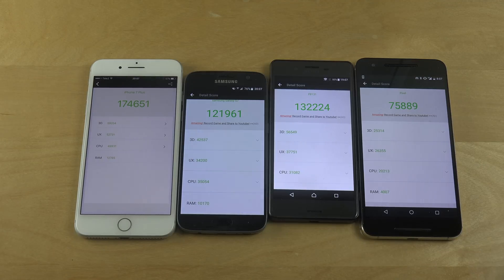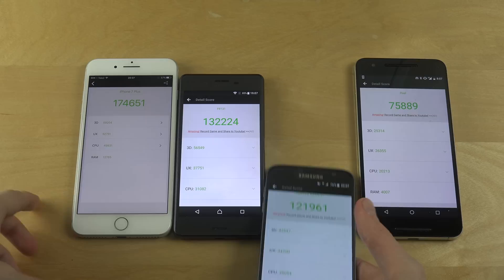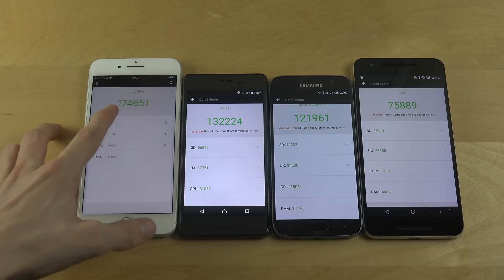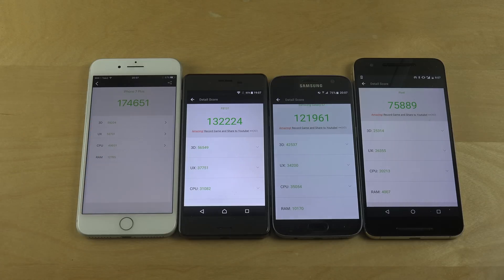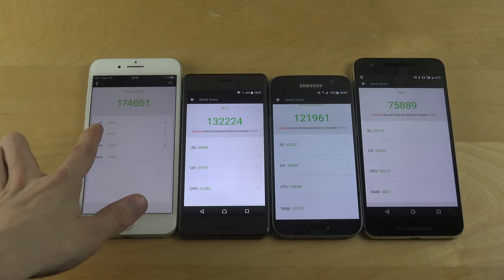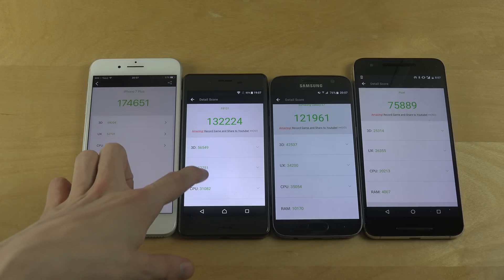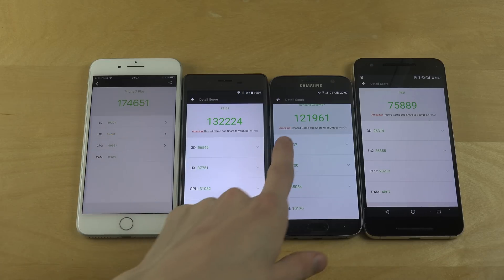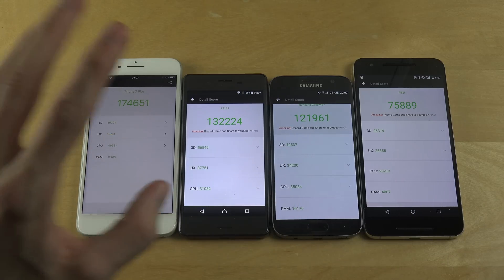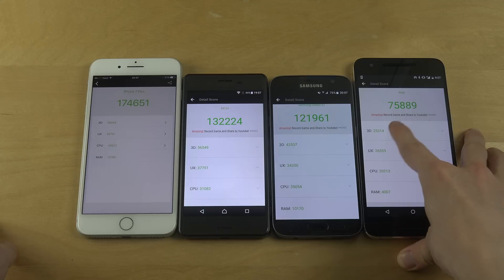That is really slow. The X Performance is actually scoring higher than the S7 — I did not expect that. So to put it in perspective: the iPhone 7 first with 174,000 completely dominates. In terms of 3D though, it's 56,000 versus 59,000 — really close on 3D for the X Performance. Samsung is really falling behind there. Not sure if it could be the firmware. And the Nexus 6P extremely falls behind on the 3D aspect — only 25,000.